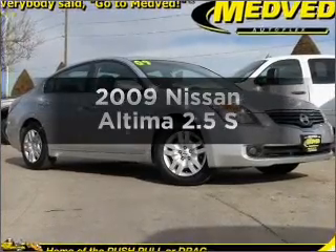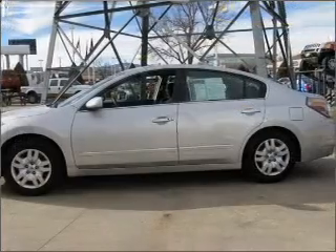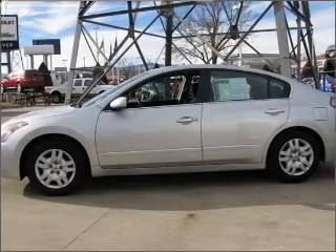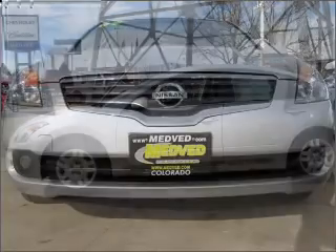Check out this 2009 Nissan Altima. Travel the roads in style and comfort in this great vehicle, with an efficient 4 cylinder engine connected to a smooth shifting automatic transmission.